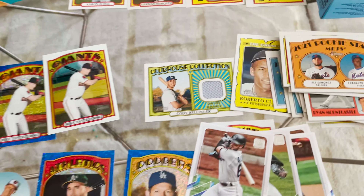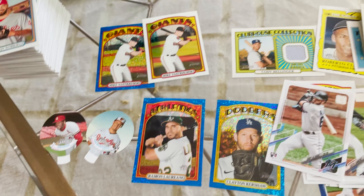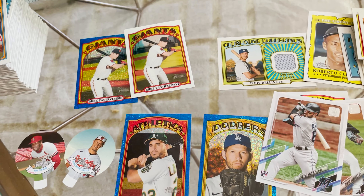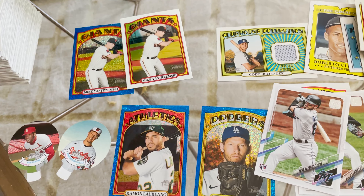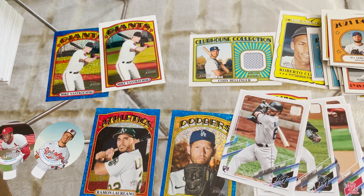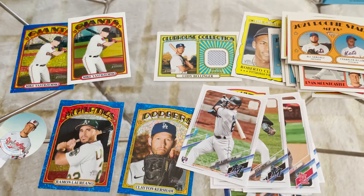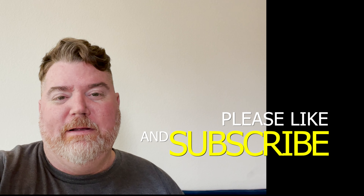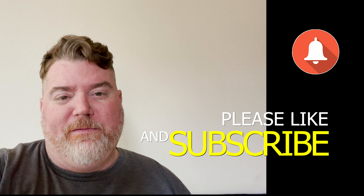I'm going to go back over everything. That one needs to get sleeved up — I'm going to put it in top loaders. I might sell some of this. Definitely going to sell some of it at the card show. So that's it. If you're enjoying the content, do me a favor — hit that like button, subscribe to the channel, and turn on the notification bell so you get notified when new videos come out. That's all I got until next time, guys. Thanks for watching.